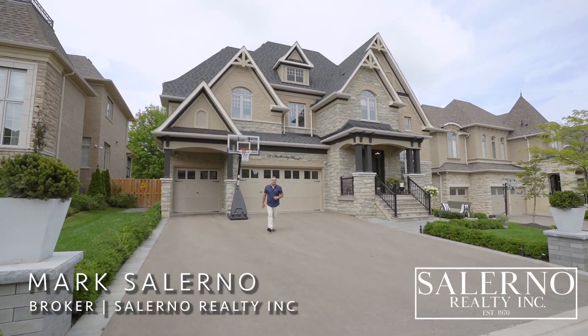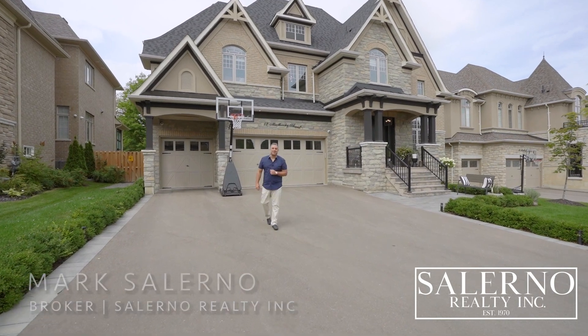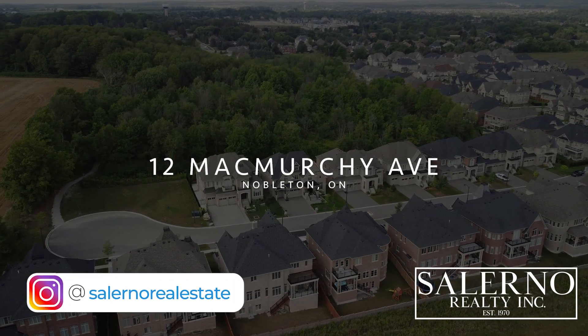Hey everyone, it's Mark Salerno, Broker of Record here at Salerno Realty Inc. Today it is my absolute pleasure to be bringing to the market 12 McMurchie Avenue here in Nobleton, Ontario.